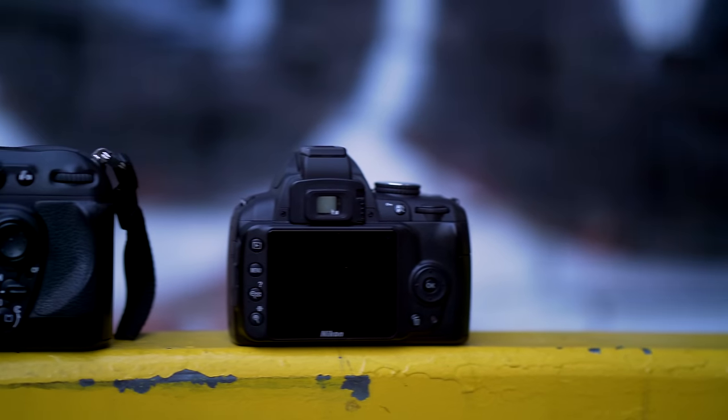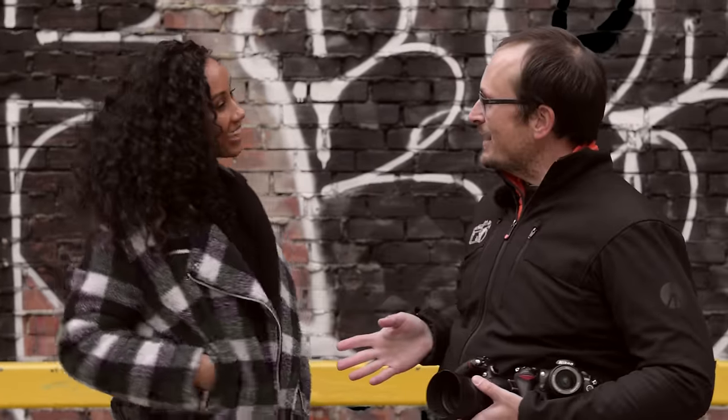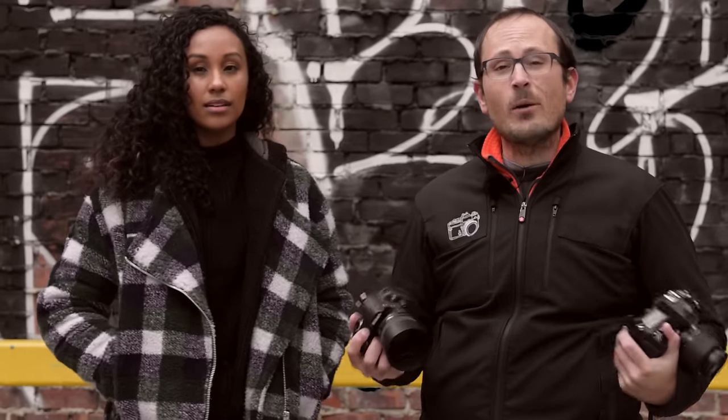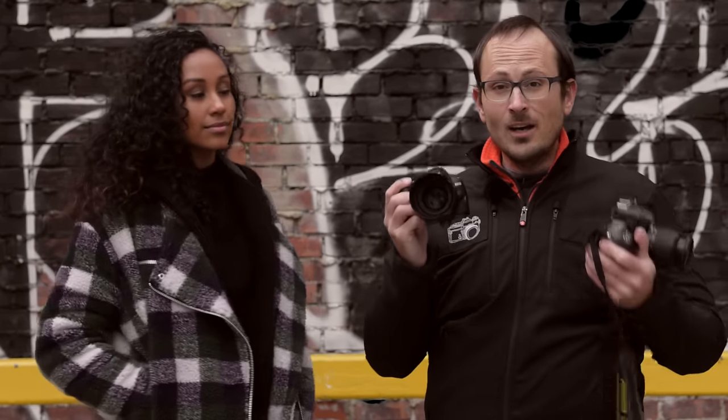I'm really interested to see how these stack up — one was top of the line but really old, the other is slightly newer but entry level. Today I've got Alexis in — thank you for joining us, first time shooting together. This episode is basically for me to put these two cameras through their paces, see how I like shooting with them, and figure out what's best to teach you guys with. We're going to shoot in the park, on the street, and indoors to test low light performance.